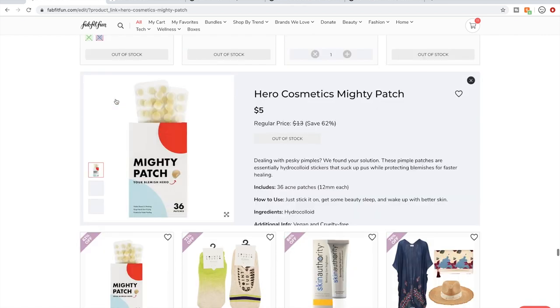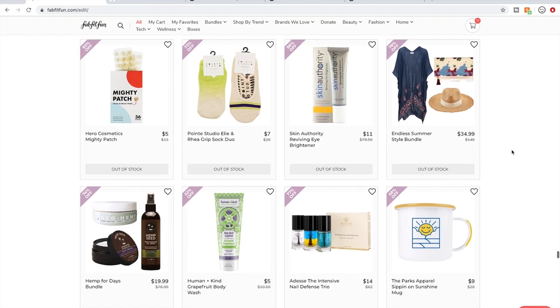Mighty Patch — they do work. They work particularly on whiteheads that are ready to pop or newly popped. You put it on, wake up in the morning or take them off hours later, and you find the blemish has been drained — you can wipe it away and it helps it heal faster. I don't know about cystic pimples, but it does work on whiteheads.